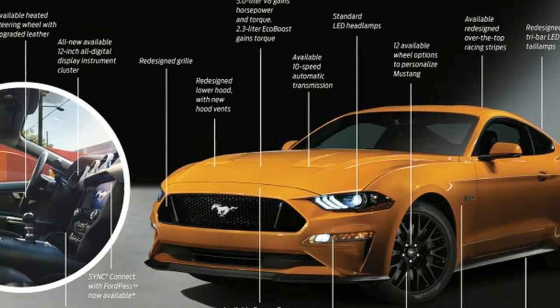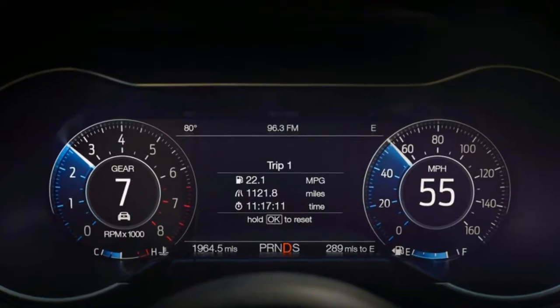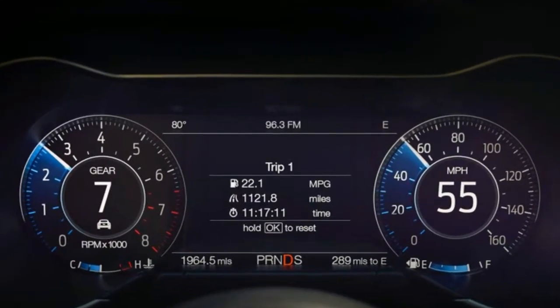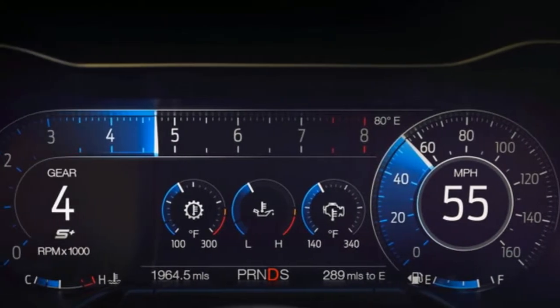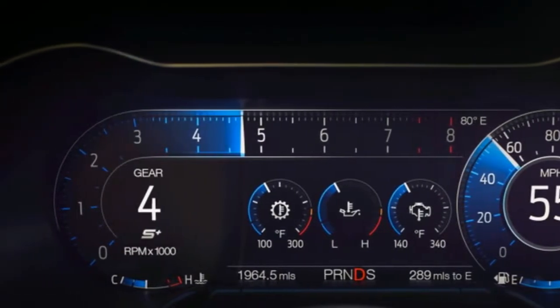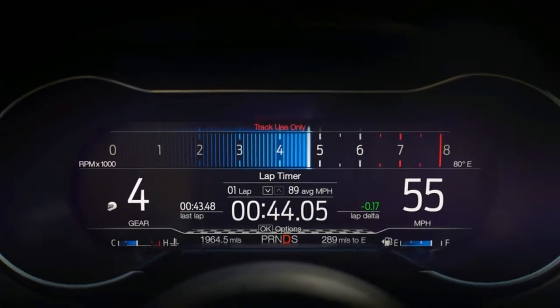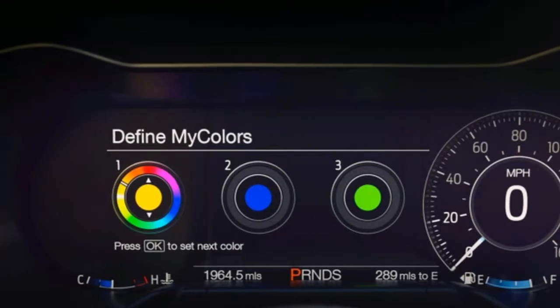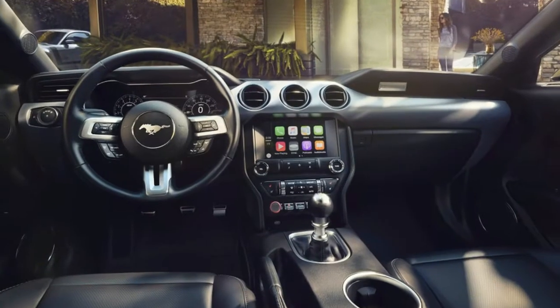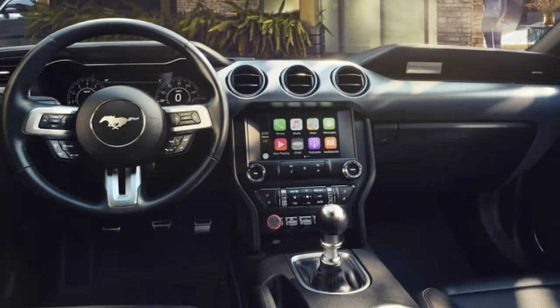It should also be noted that this fuel economy rating is only for the 10-speed automatic Mustang GT. It's possible that the manual transmission model will have a different rating. On the previous model, opting for the 6-speed manual would also yield an extra MPG on the highway — 25 vs. 24. It's possible the new Mustang's fuel economy gain is because of the 10-speed automatic, so we wouldn't really expect any change to the current manual Mustang's fuel economy.